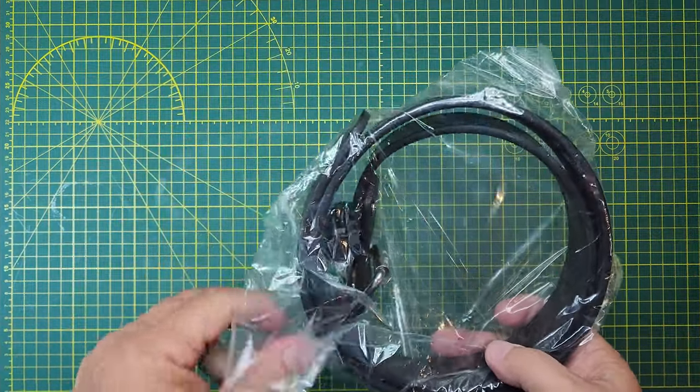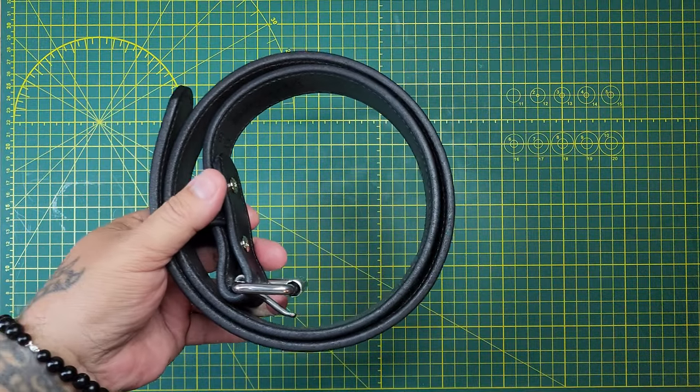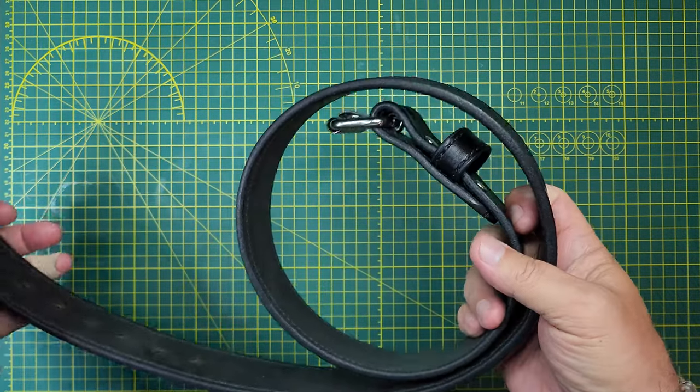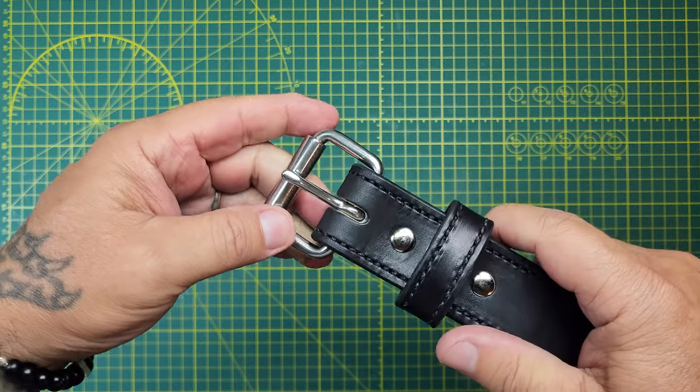Let's see what we got here. Nothing fancy about the packaging. It used words like Amish — so they're Amish leather makers.